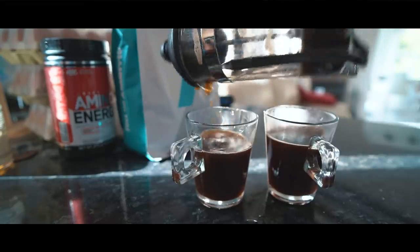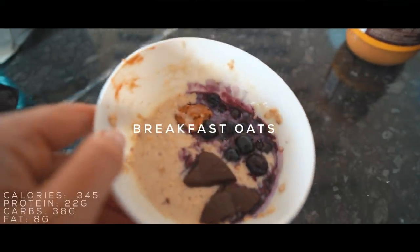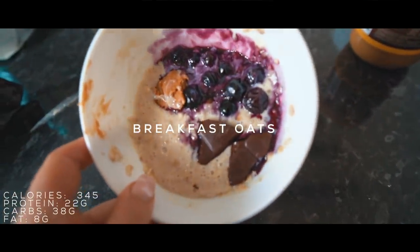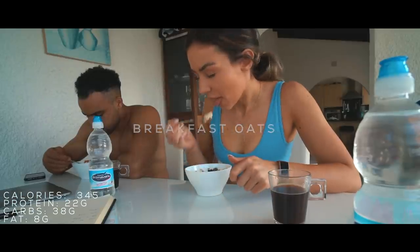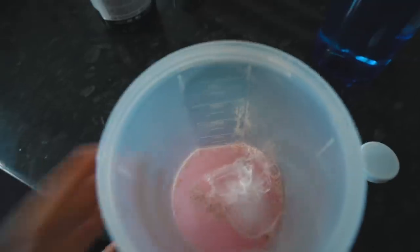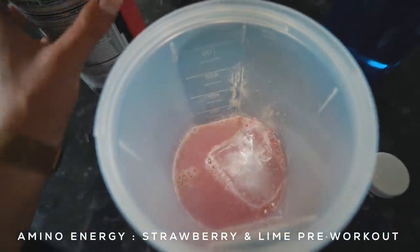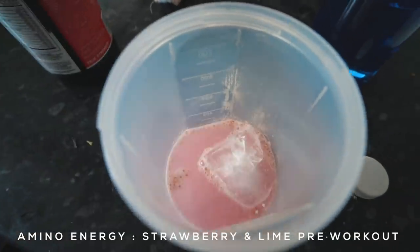We're just going to have black coffee, just like we do at home. Here is my first meal of the day — this little oat bowl.